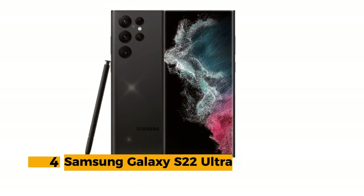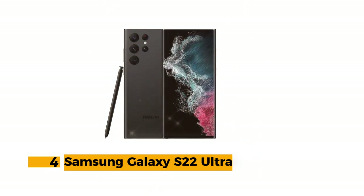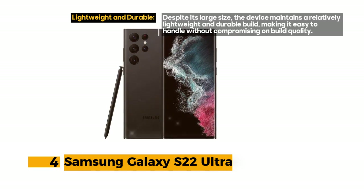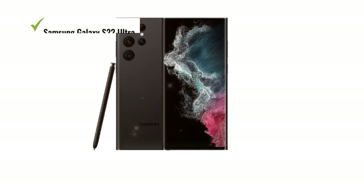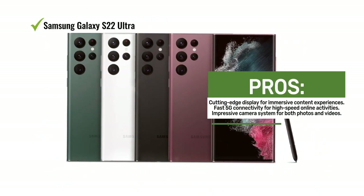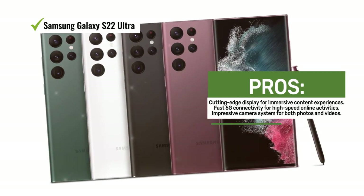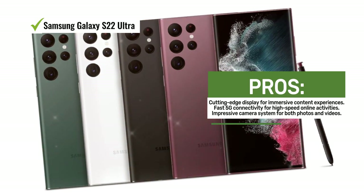Number 4: Samsung Galaxy S22 Ultra. The Samsung Galaxy S22 Ultra is a flagship Android smartphone that combines a stunning display, powerful camera capabilities, and a fast processor to deliver an exceptional user experience. The device features a massive 6.8-inch display, making it perfect for immersive content consumption and productive tasks. The fast 5G cellular technology ensures that you stay connected at high speeds, ideal for streaming, gaming, and more.